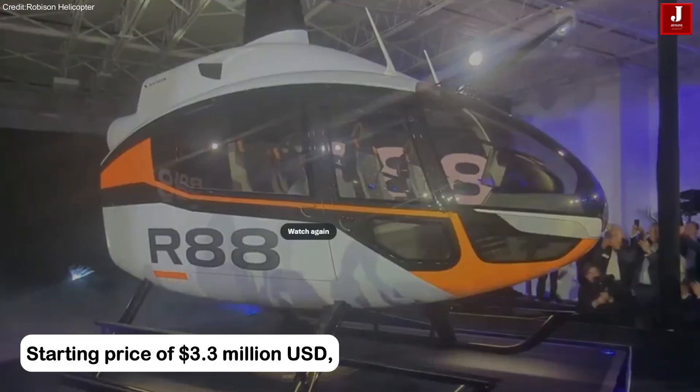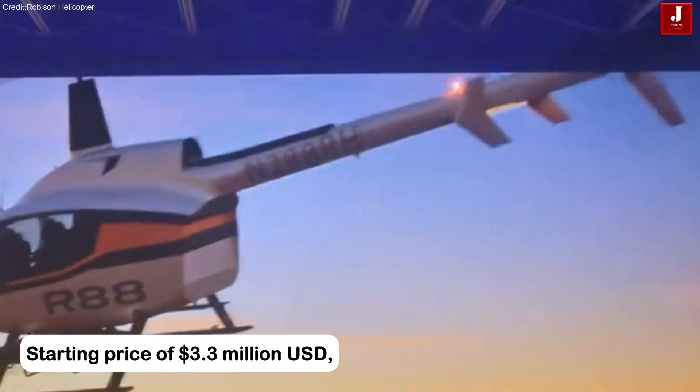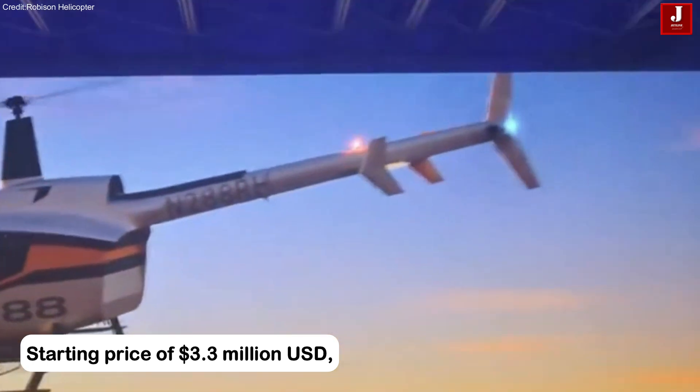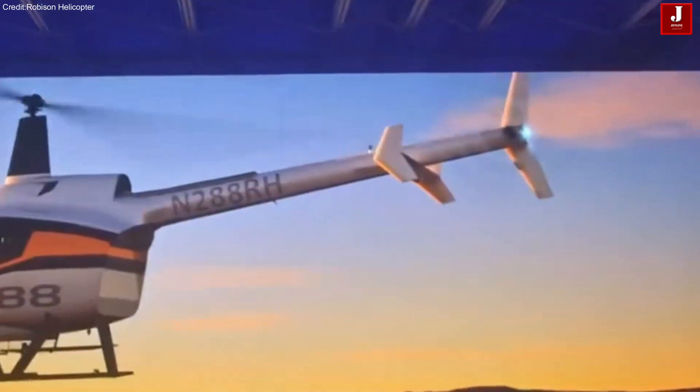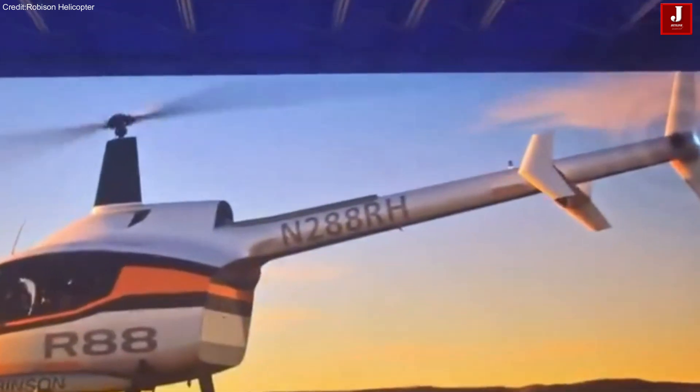With a starting price of $3.3 million USD, the R-88 delivers Robinson's signature benefits: ease of operation, low maintenance costs, outstanding safety, and the best cost efficiency per flight hour.